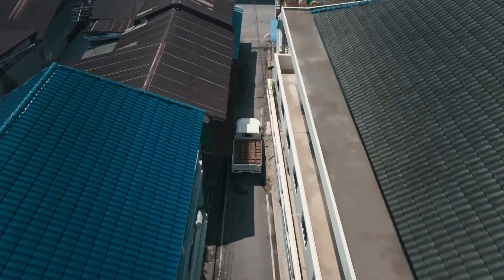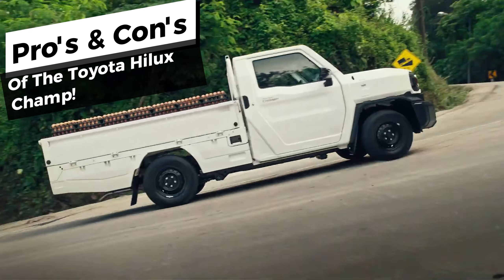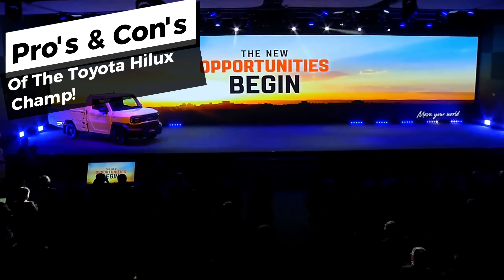Like any vehicle, the Hilux Champ has its strengths and weaknesses. So buckle up as we take you on a journey through the ins and outs of this model — an unbiased exploration of its pros and cons.